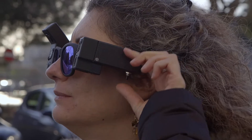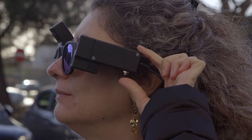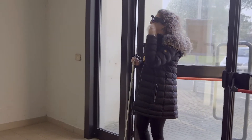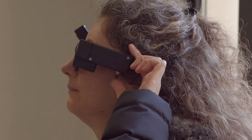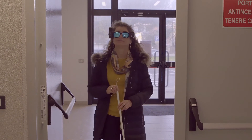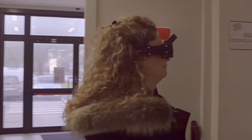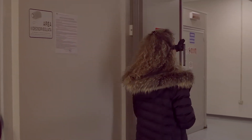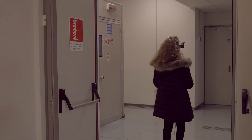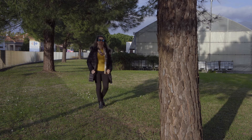Different settings can be used to adjust the obstacle detection range in order to use the device indoors or outdoors. It can be used with or without the traditional white cane.